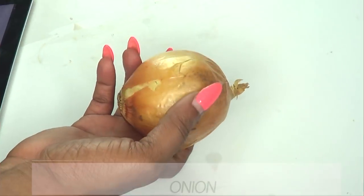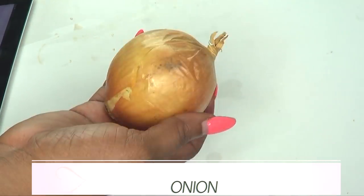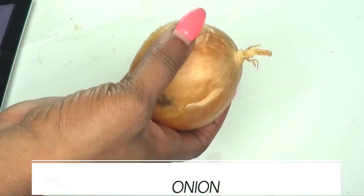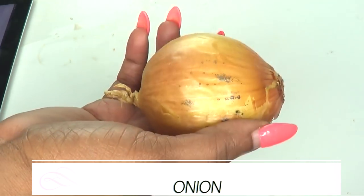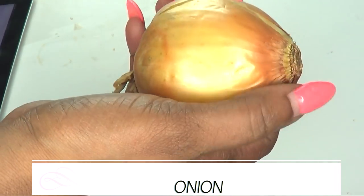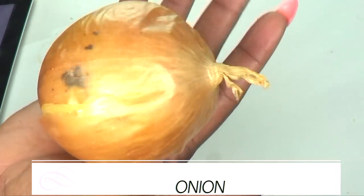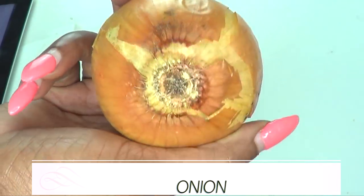Our first and main ingredient is onion. Onion is great for treating acne, especially when mixed with other ingredients such as the two I'm going to be using in this video. Onion contains sulfur, which is anti-inflammatory and antimicrobial. This helps to reduce redness and swelling, get rid of any inflammation in the acne, and will help to completely dry and heal your acne.